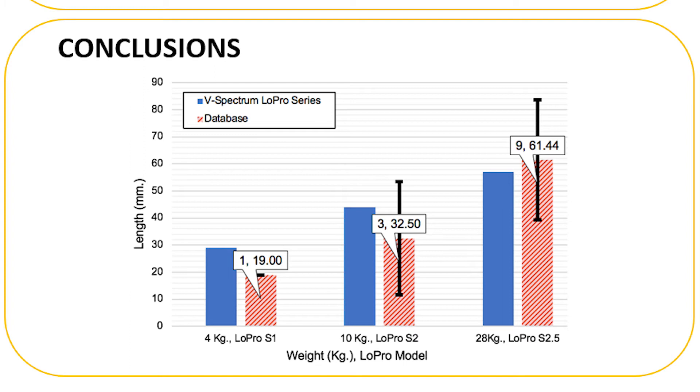From our results, the variability in airway length shows that Verathon's classifications for selection based on weight were inadequate. For example, patients in group 2 had 19-millimeter and 16.5-millimeter airways, which would be better suited for low-pro S1 instead of S2, which extends past 29 millimeters. This shows that not only are laryngoscope blade sizes inadequately available, but perhaps the selection criteria is at fault as well.